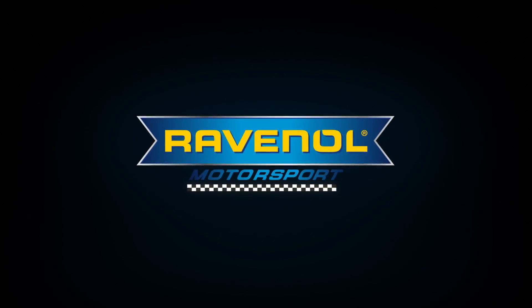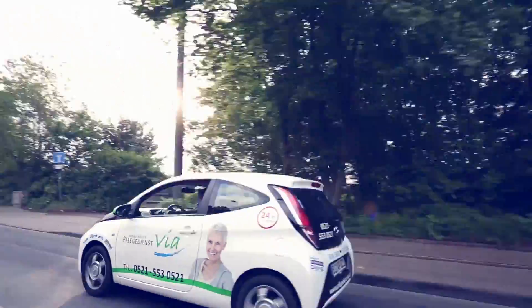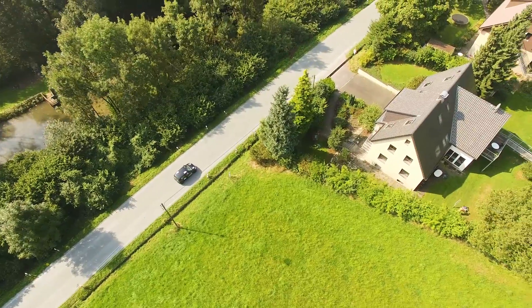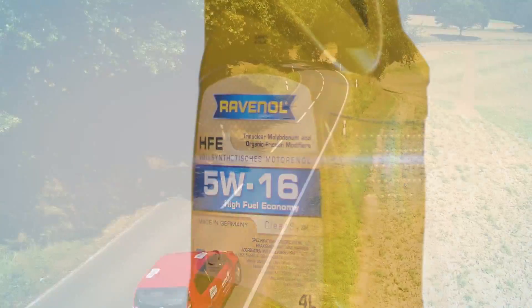Ravenol presents HFE 5W16. The endurance test of the Ravenol EFE 0W16 together with the nursing service VIA has been a complete success. Ravenol is setting new standards in the areas of cost effectiveness and environmental friendliness with Ravenol High Fuel Economy with a viscosity of 5W16.